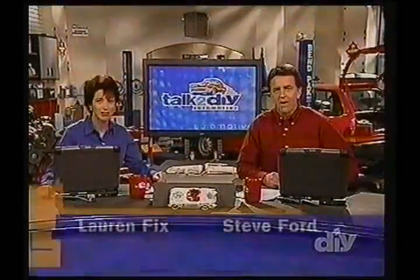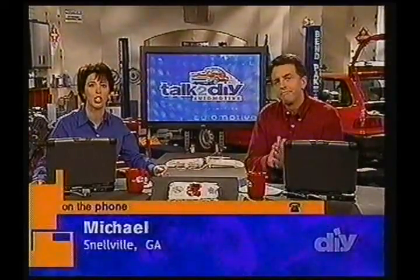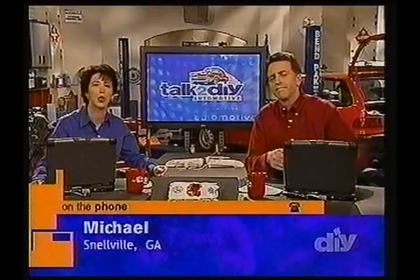Welcome back to Talk to DIY. Today we're talking tires and other automotive issues, and the next question would definitely fall into the category of other. Visibility is very important when driving, and although you don't generally think about your defrost system until a cold day, it should be in tip-top shape all year round. Michael from Snellville, Georgia, needs a little help in that area.